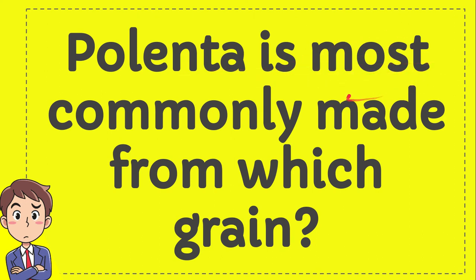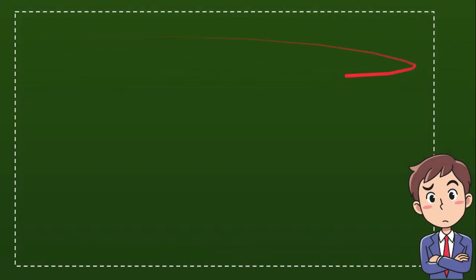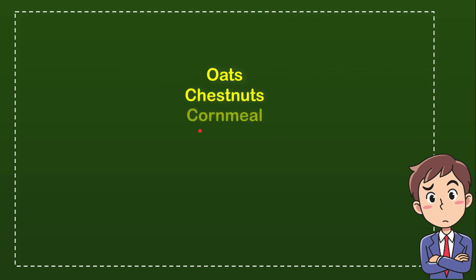Polenta is most commonly made from which grain? I'll give you four options and you try to guess which one is the correct answer. The first option is oats, the second option is chestnuts, the third option is cornmeal, and the last option is rye.